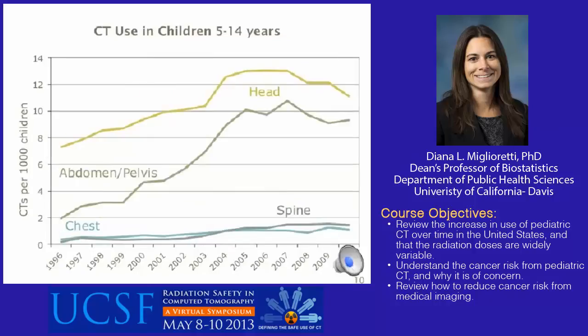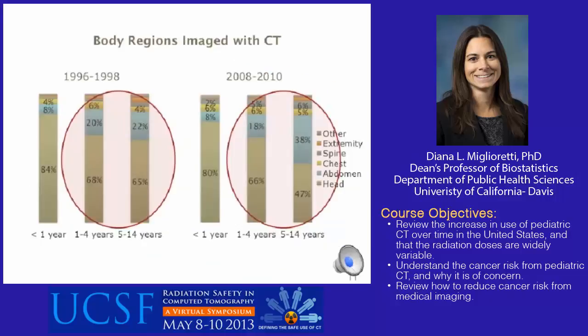In children 5 to 14, the most dramatic increase was for abdomen CTs, which is a relatively high dose exam. Use of abdomen and/or pelvis CT increased from 2 per thousand in 1996 to a peak of 11 per thousand in 2007, then decreased to 9 per thousand in 2010. Head CT is still the most common CT exam type, increasing about 50%. Chest CT use increased three-fold and spine CT increased nine-fold. By 2008–2010, abdomen CTs make up a much larger proportion of CTs used in children 5 to 14.